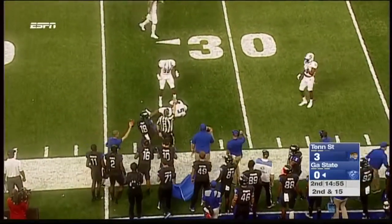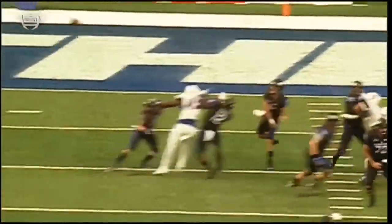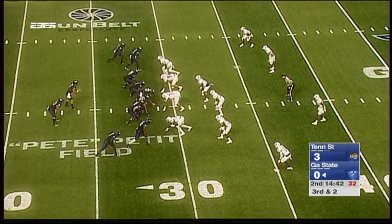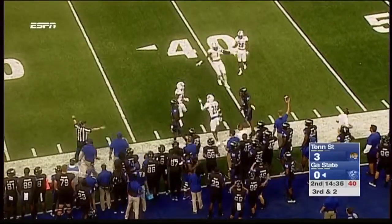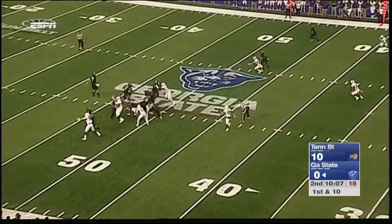Start of the second quarter and a big catch. Up front, protection is great, giving Connor Manning all the time he needs to make the read. Penny Hart running a deep route right there. Terrell Bonds will hobble off the field. Manning fires and Glenn Smith dropped it. That's five yards rushing for the Panthers so far in this game.